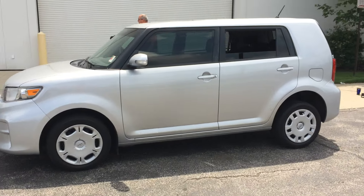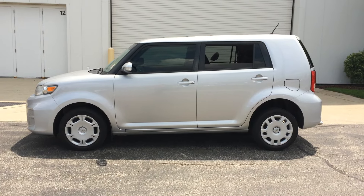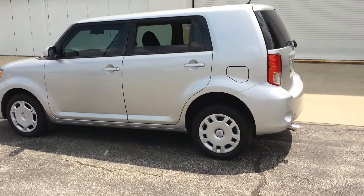We've been in business for 30 years, and we take not only minivans, but Scions, and Fiat, and Kias, and Chevy Silverados. We take vehicles and convert them into handicap accessible wheelchair vehicles.